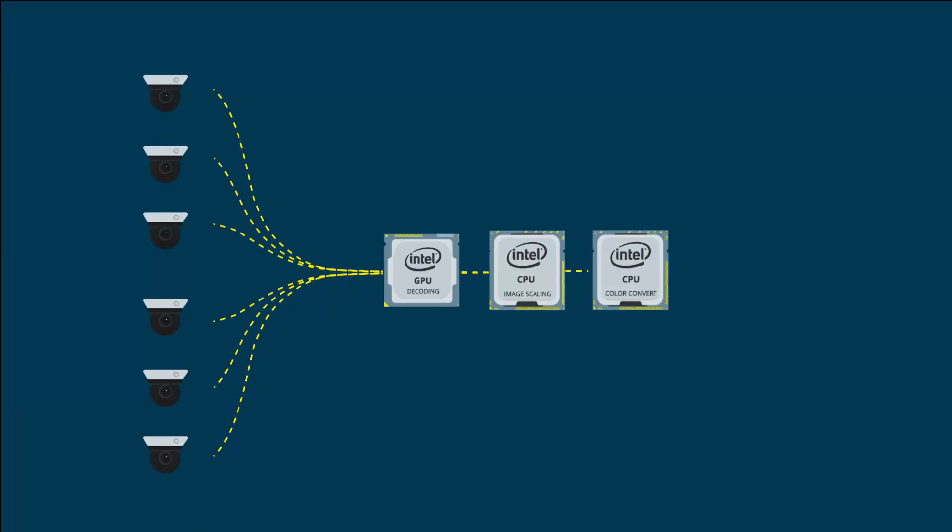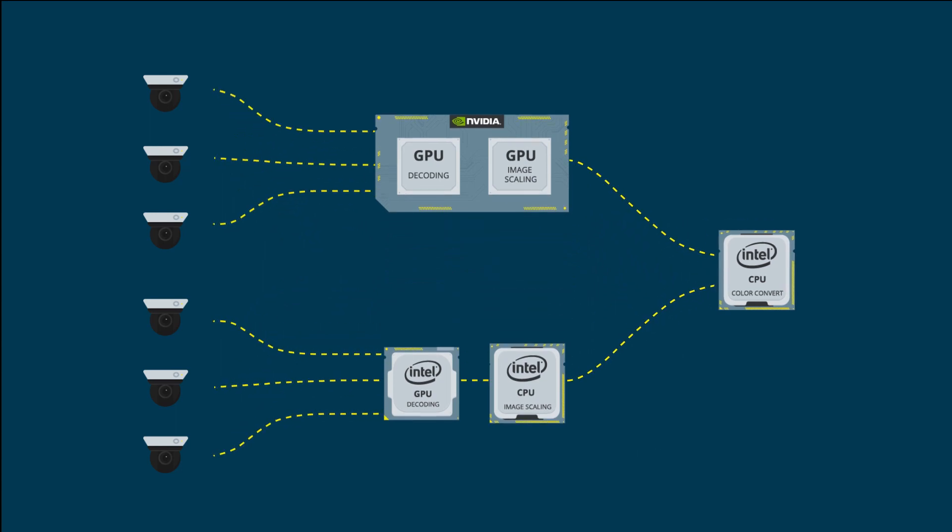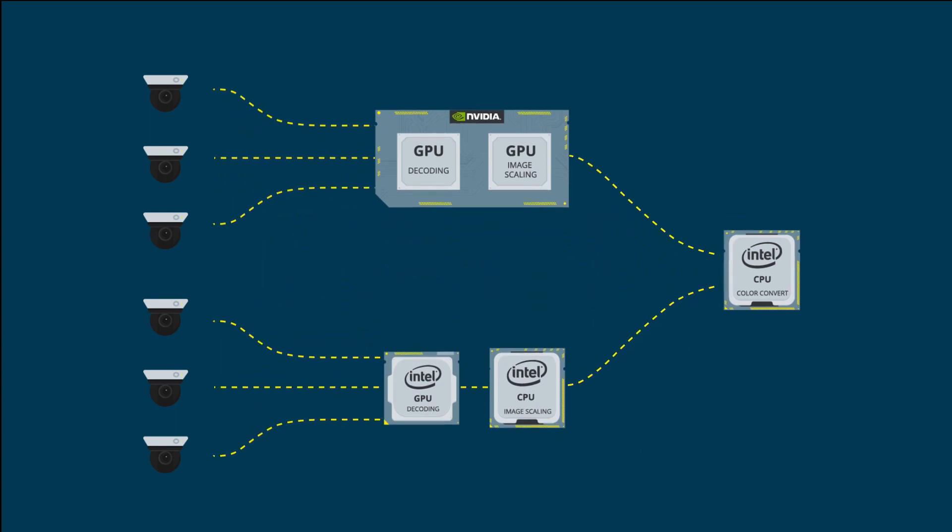Video installations and users need solutions that maximize productivity and make the most of the available resources. Milestone is the only VMS that allows decoding on the client side and on the server side using NVIDIA graphics cards, really shifting all of the processing from CPU to GPU.